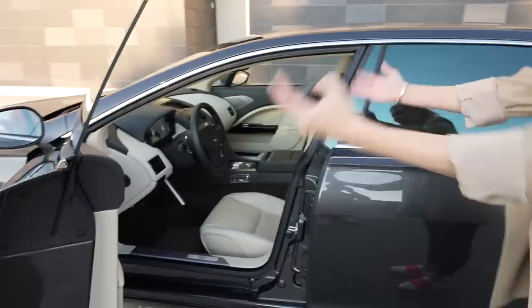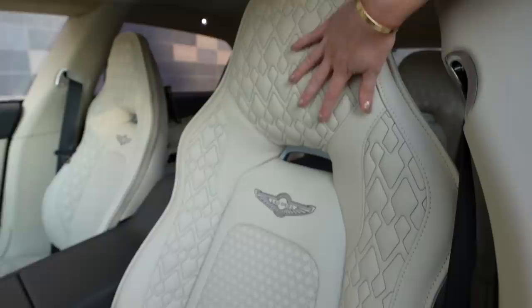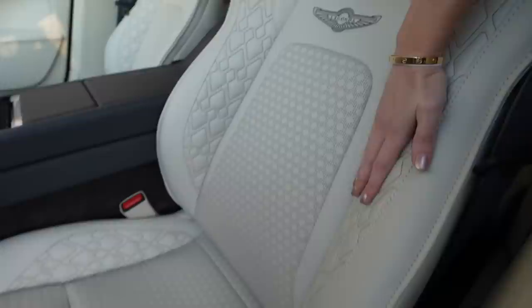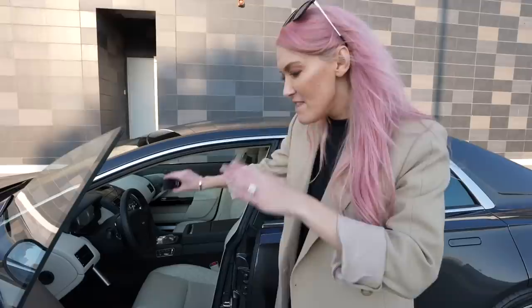You are seeing the interior for the very first time of the most expensive sedan in the world. First thing I notice is this beautiful stitching — I am in love with this stitching. Look at all the leather. You've got Alcantara here on the roof, and this is all hand-stitched as well. Everywhere you look you see leather, and with Lagondas they take that one notch up from Aston Martin.